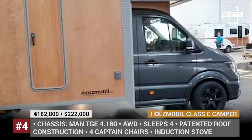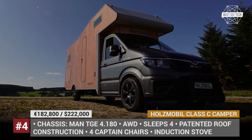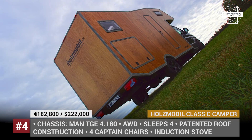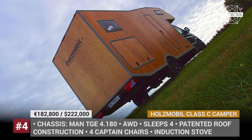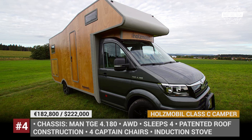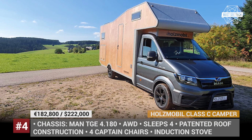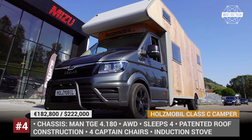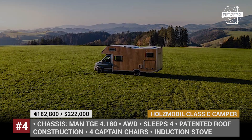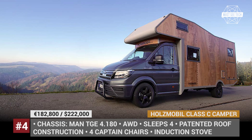Holz Mobil Class C Camper. Literally translated as 'Wood Mobil,' this German manufacturer is the first company in the world to build a wall-to-wall wooden Class C motorhome. Based on the Iveco Daily chassis, the model benefits from a standard all-wheel drive system, offers 1,800 pounds of useful payload, and tips the scales at 8,500 pounds. The entire motorhome is built by hand in Germany using only certified wood materials and insulation without a single piece of plastic throughout. To avoid a sauna effect inside, the model features the brand's patented roof construction that allows moisture escape while maintaining comfortable temperatures inside.